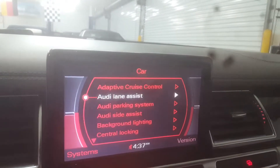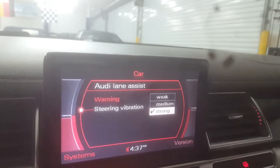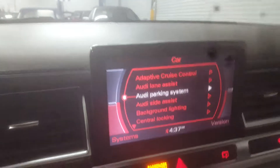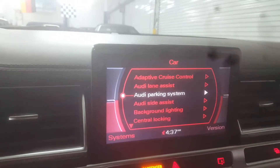You can set your lane assist to vibrate the steering wheel — strong or medium — in other words, if someone's in your blind spot. I know this car because I have a similar Audi A8 from '09, and this is essentially the same car. It takes a little bit of time to get used to all this.